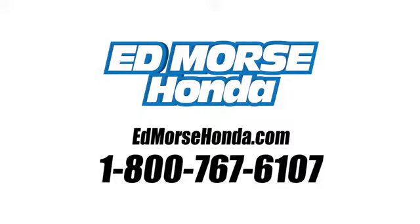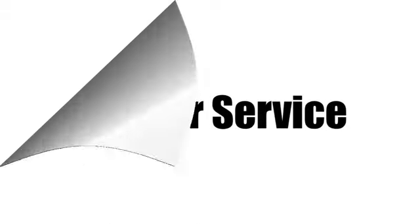Call us today at 1-800-767-6107. For value and for service, it's Edmarsh.